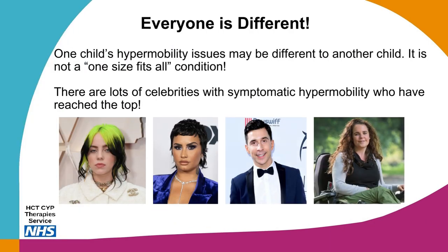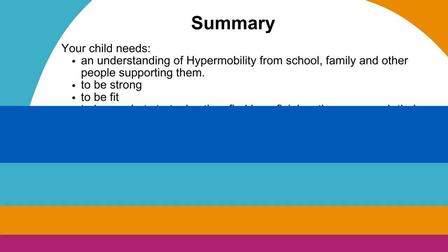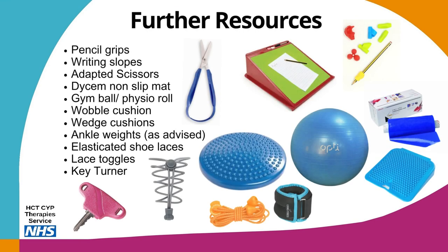It is important to remember that one child's hypermobility issues may be different to another's — it's not a one-size-fits-all condition. There are lots of celebrities with symptomatic hypermobility, including Billie Eilish, Demi Lovato, Russell Kane and Sherrilee Houston. In summary, your child needs understanding of hypermobility from school, family and other people supporting them. They need to be strong and fit, and learn strategies that they find beneficial so they can reach their full potential.